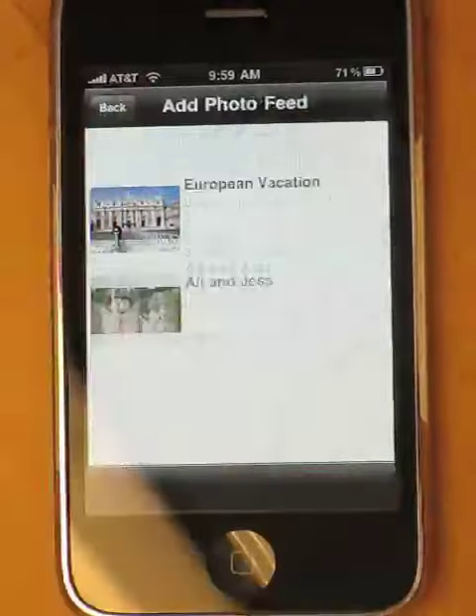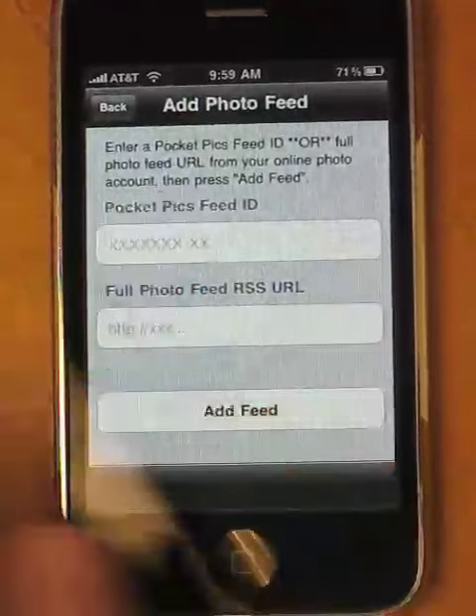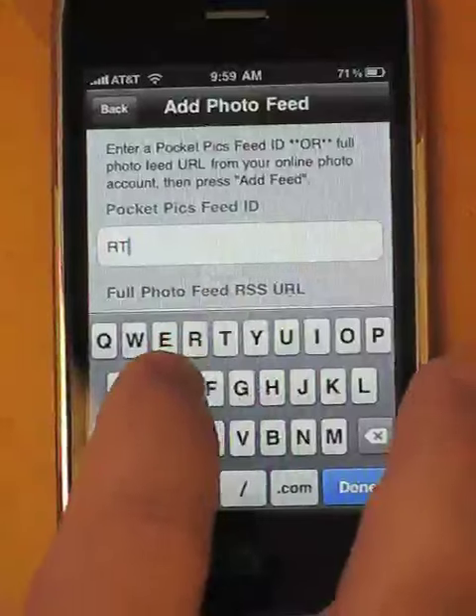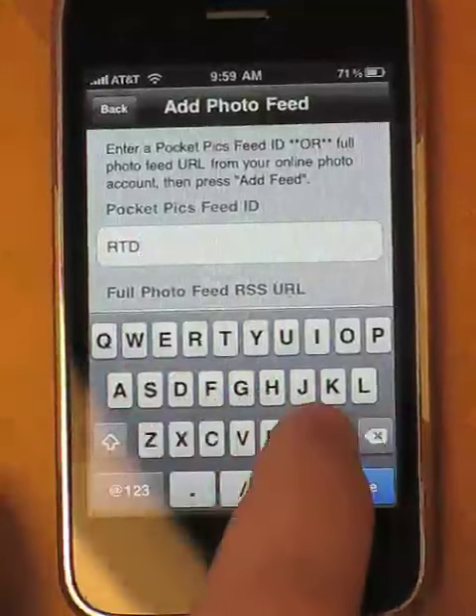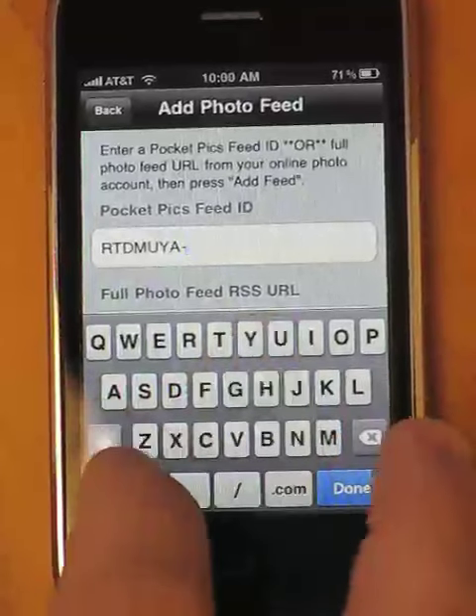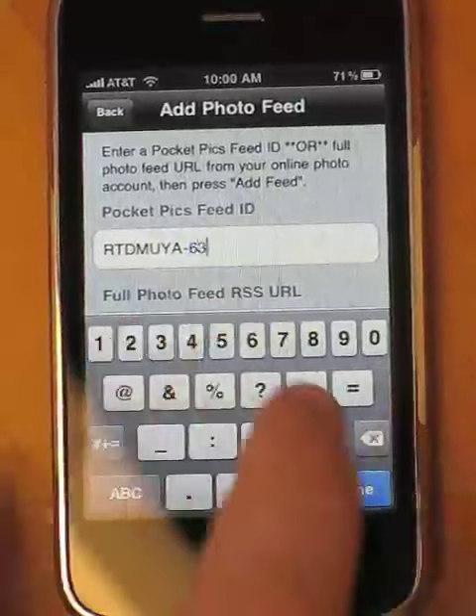Once we come into the app we say add feed. We'll type in the PocketPix feed ID — this is available on the website in the My Feeds page. You can also share these numbers with friends and family to allow them to subscribe to your photos.